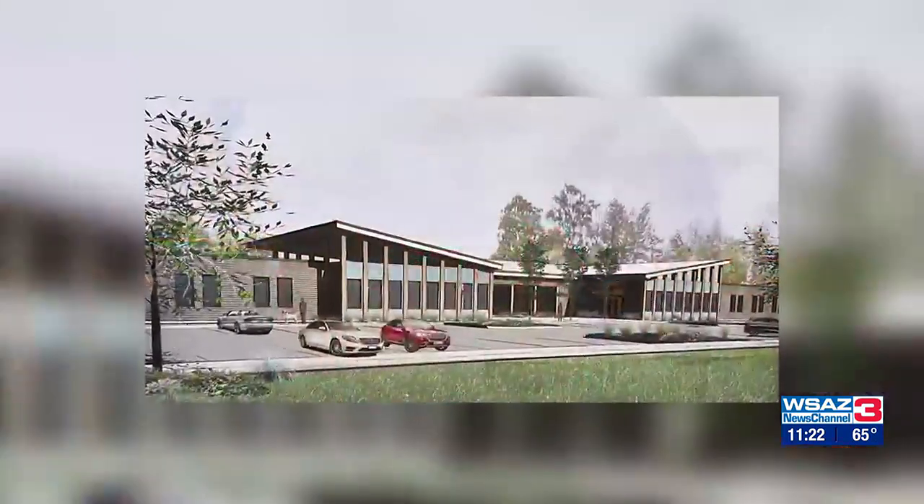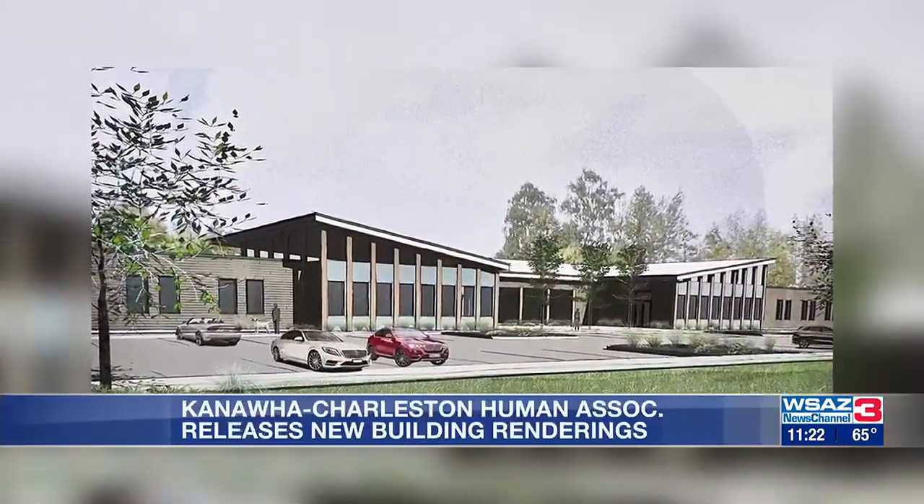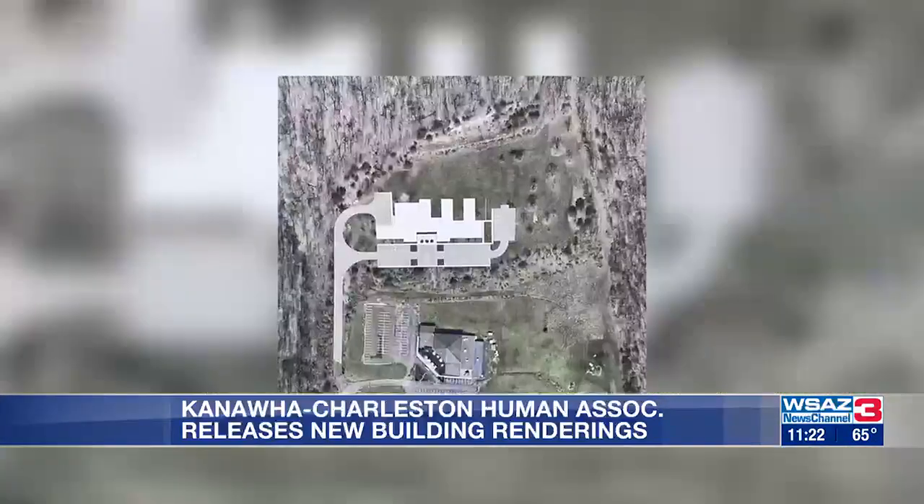The Charleston Humane Association is taking the first step towards getting a new building. KCHA releasing these renderings today of what they hope their new building will look like.